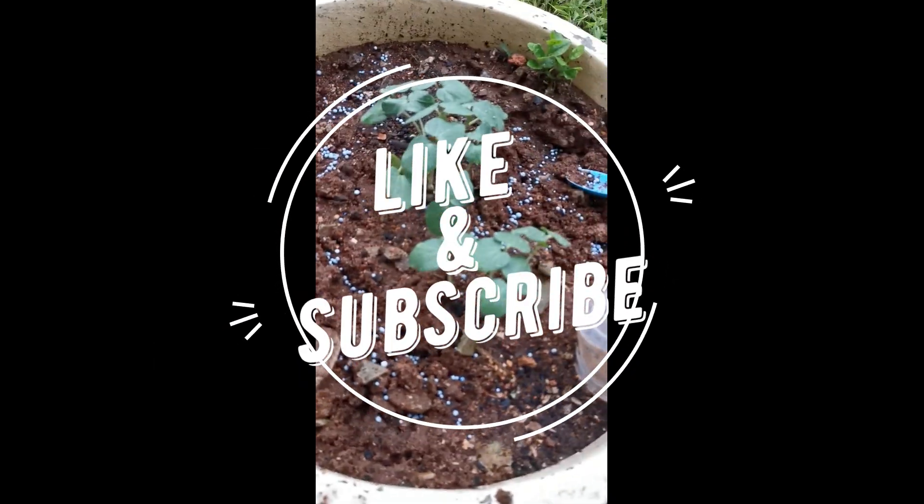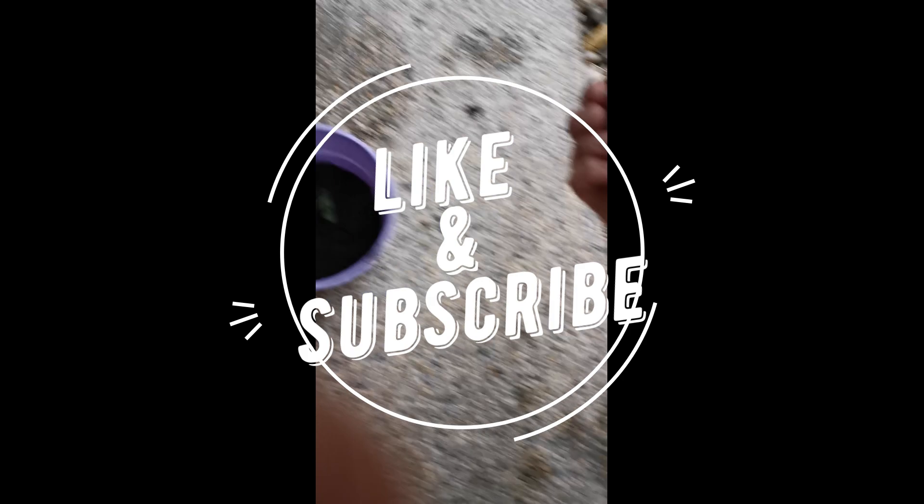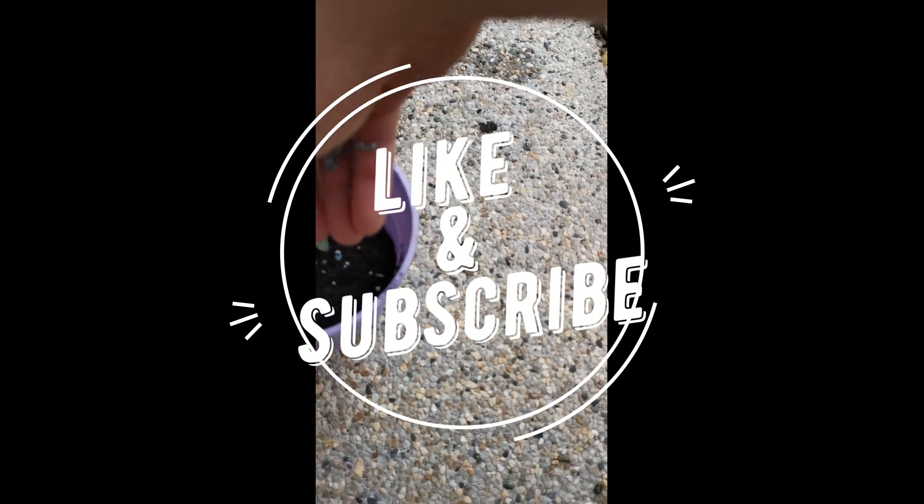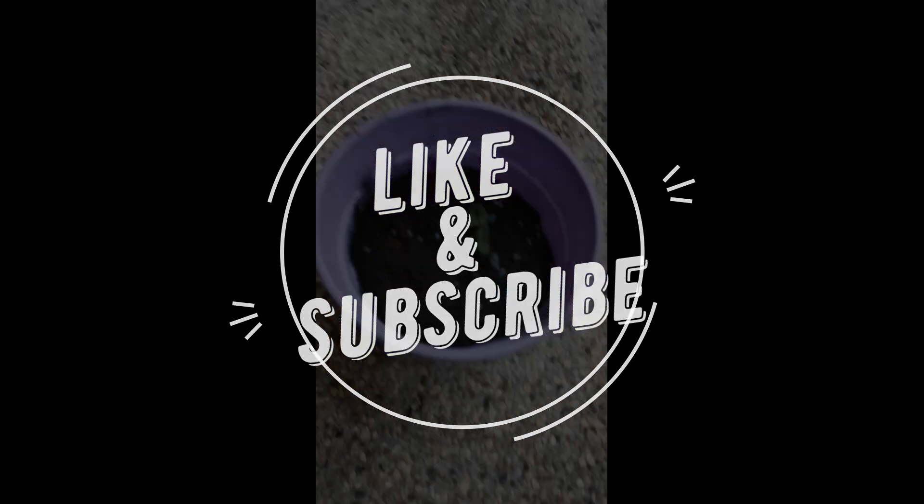But till then, thank you for watching. If you find this video useful, like and subscribe for more future content. I'm going to make a part 2 about YARA Mila fertilizers. See you!